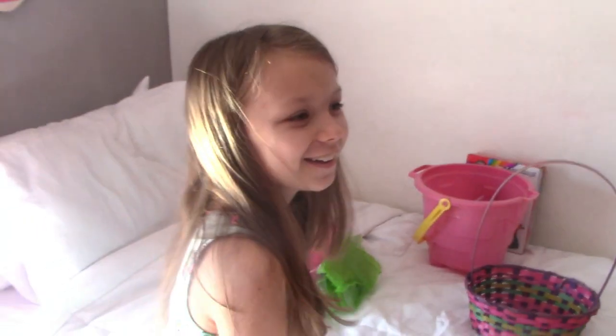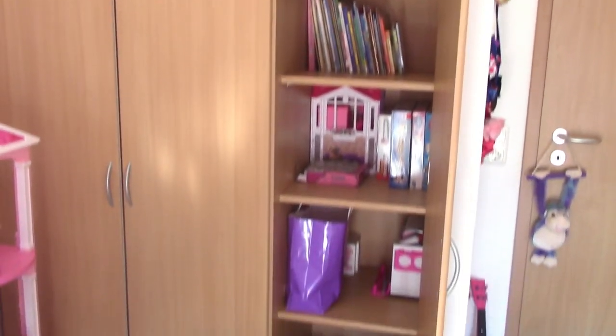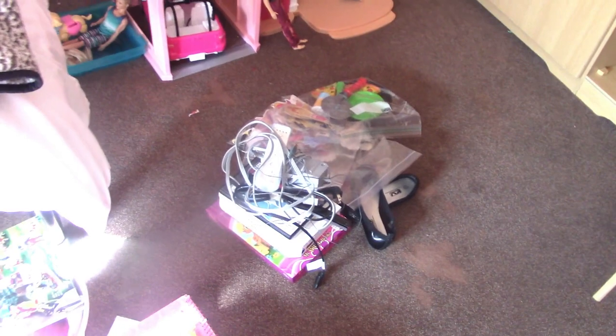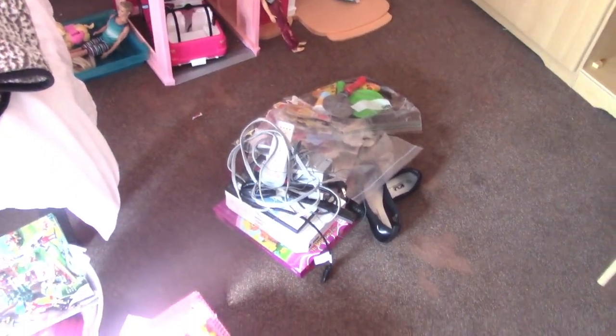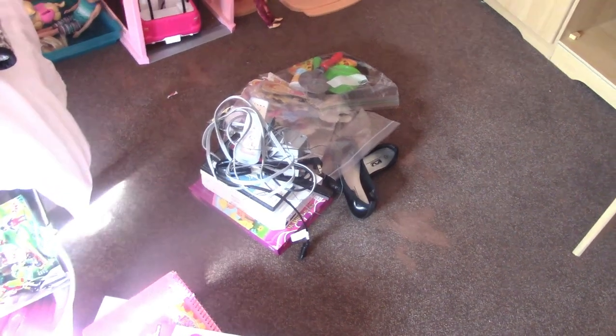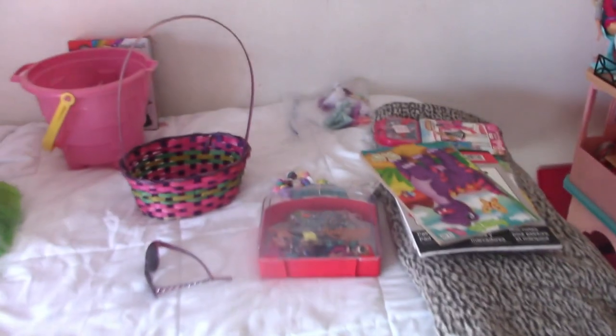We've kind of cleaned out the closet a little bit — we organized the books, got all the toys out, and made a yard sale pile. All this stuff is yard sale: we have a Wii, some shoes, some toys, and things like that. Then we have a trash pile, and everything we want to keep is up here on the bed.